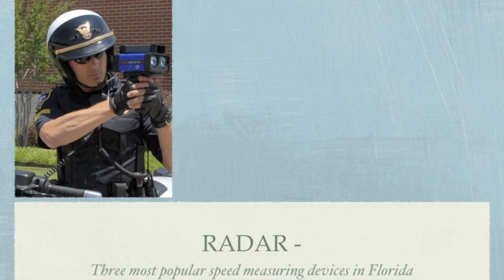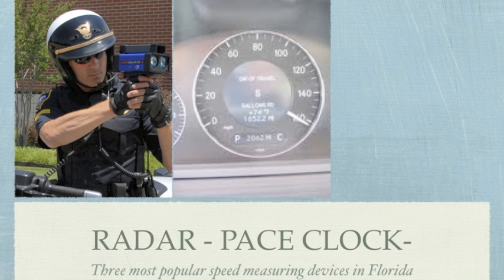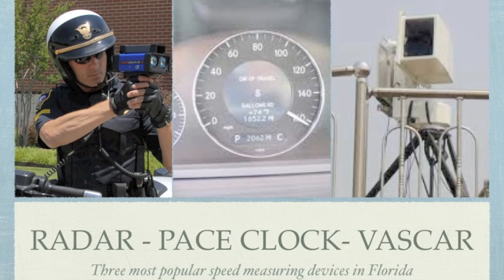In Florida, an officer will generally use one of three ways to determine your rate of speed: a radar gun, which I'm sure you're familiar with; a pace clock, which is when they use the actual speedometer in the vehicle they're driving; or Vascar, which is a time-distance measuring device where they set up two points on a road, and when you go from point A to point B, the computer tells them how fast you are going.